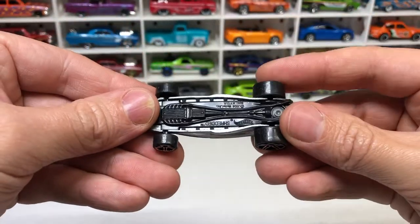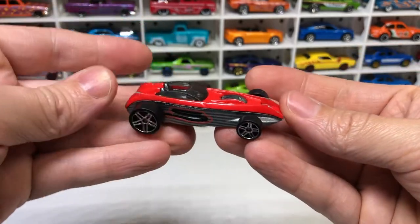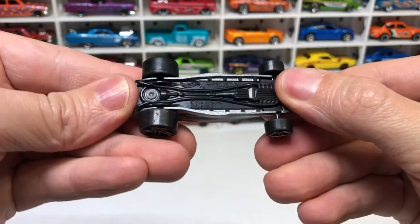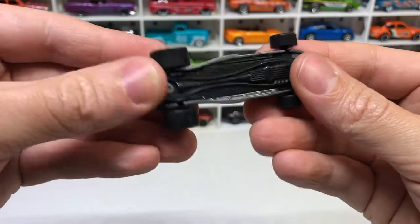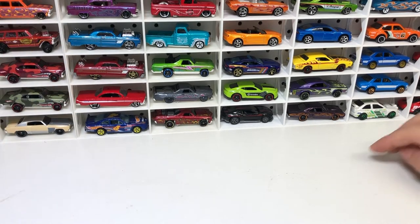Next we've got the Hot Wheels Shredder. That's got a bit of weight to it for its size — rolls alright, a bit rough, although this bench isn't very flat and has a bit of texture on it.